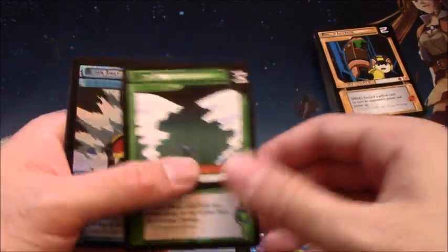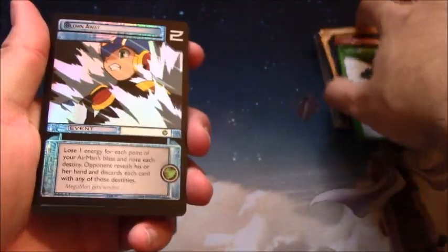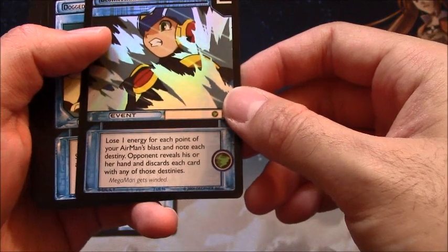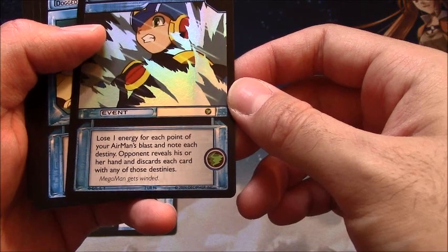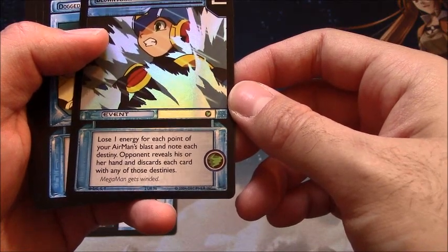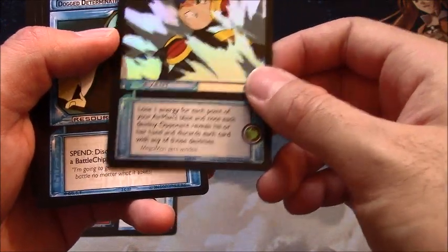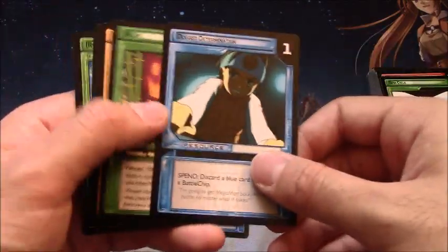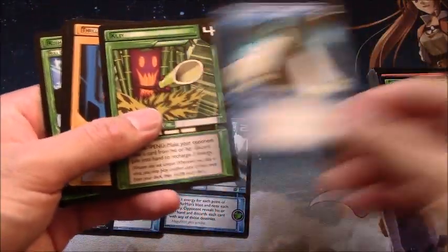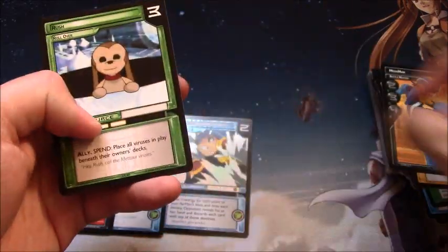Guard Two, IceMan, another Airman, Clean Them Out, Snake — these folders are fun to build a deck around. Snake folders are always fun. Spiky, another IceMan, Permanent Results, Airhead, Thrill of Anticipation. Come on! Hey, is that another Airman? Shrimpy 2, Shrimpy 2, Vulgar, Spin Cycle, Blown Away — and this is an Ultra Rare! The card reads: 'Lose one energy for each point of your Airman's blast,' and Mega Man gets winded — that's flavor text. So we've got an Airman deck going: Arashi, Airman, and now Blown Away.